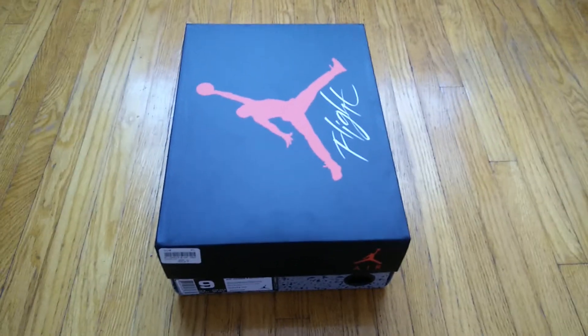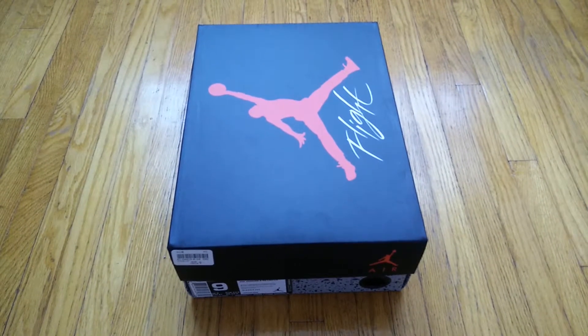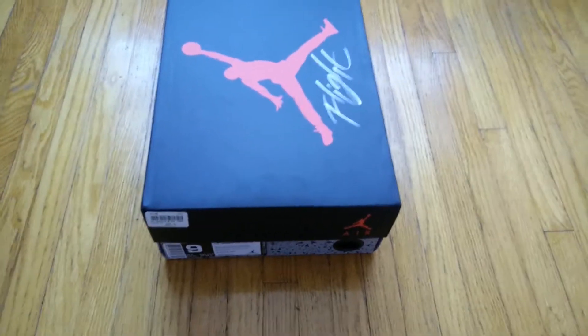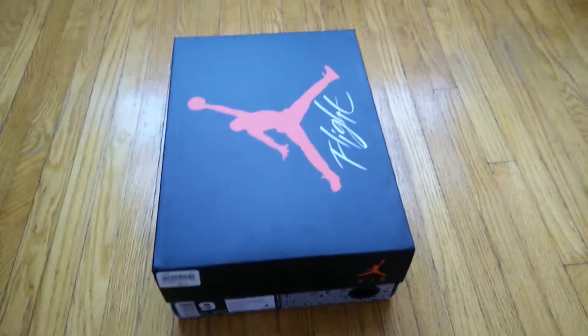What's up YouTube, this is zero regret 16 coming at you with another sneaker pickup video. Today is Saturday, January the 10th, and I'm sure you guys all know what dropped today, so without further ado let's get into it.